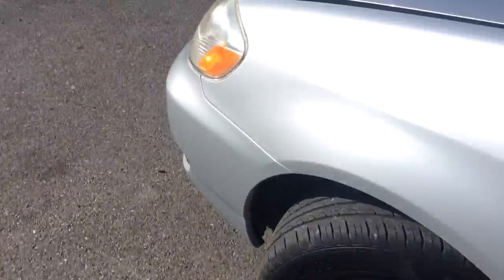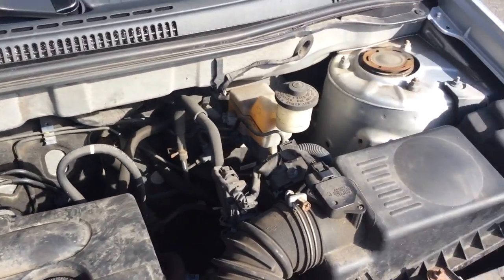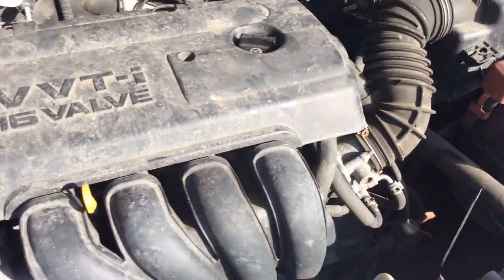Let's take a look here around the exterior and under the hood. It will come to you with a fresh February 2019 inspection and a fresh oil change — all ready to go.